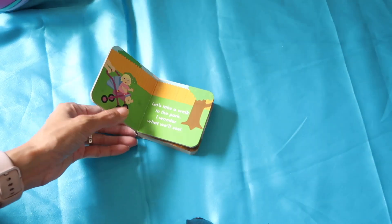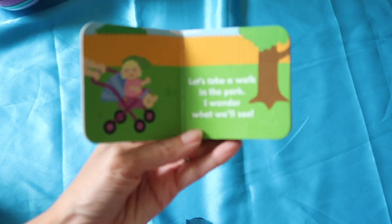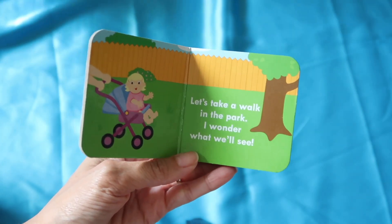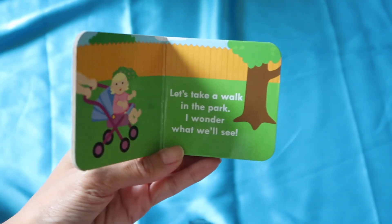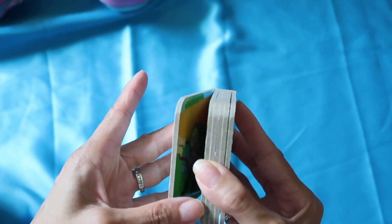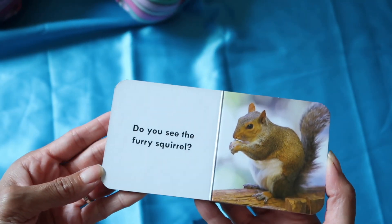Ready? Let's see 'At the Park.' Let's see what it says. Ready? It says, 'Let's take a walk in the park. I wonder what we'll see. See the baby in the stroller.' Okay, then it says, 'Do you see the furry squirrel?'